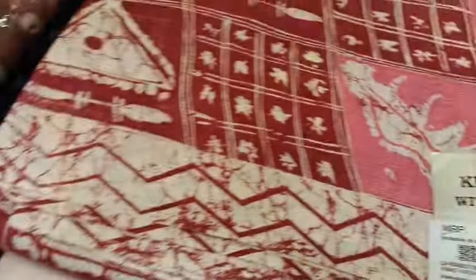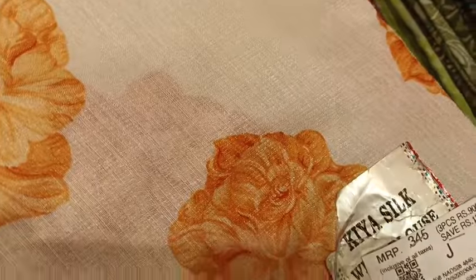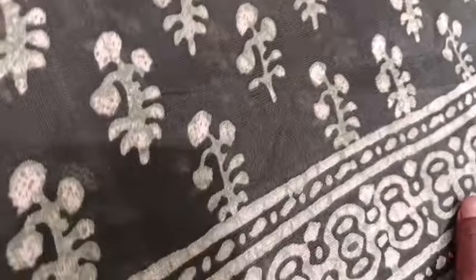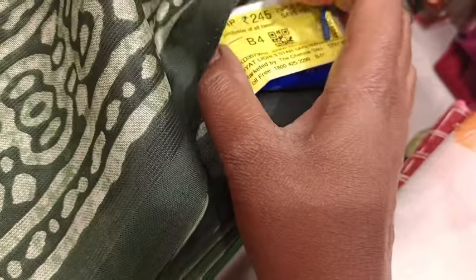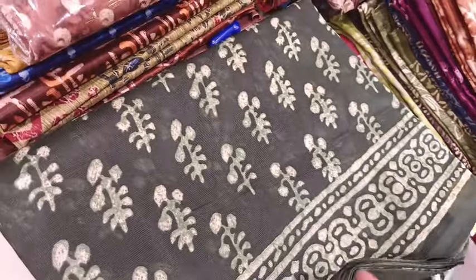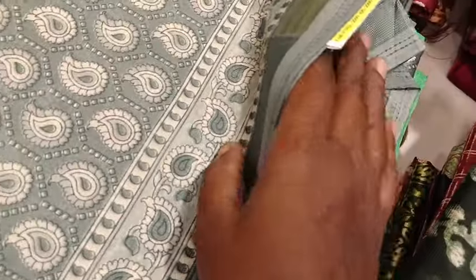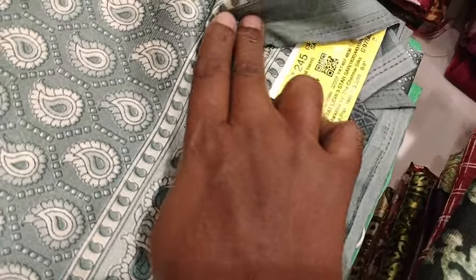You can purchase the cotton in this range. This is a cotton Litchi cotton. You can buy a Litchi cotton. This is $2.45. It is a green color. You can buy a mango design.